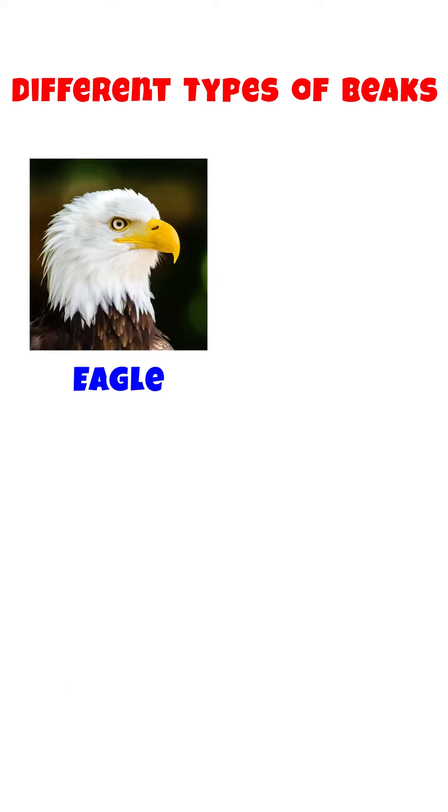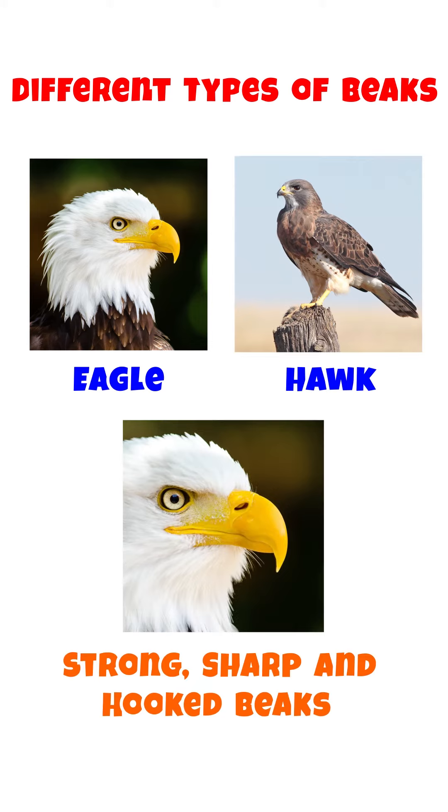Birds like Eagle and Hawk have strong, sharp and hooked beaks that allow them to bite their prey and tear the meat into pieces.